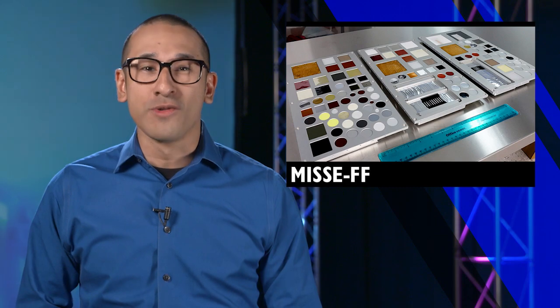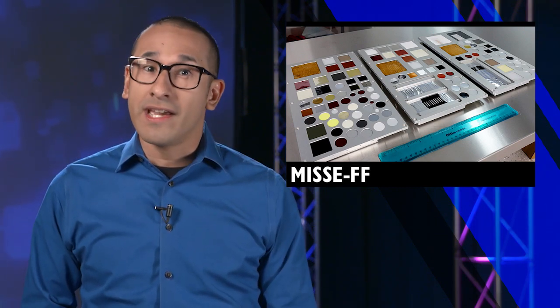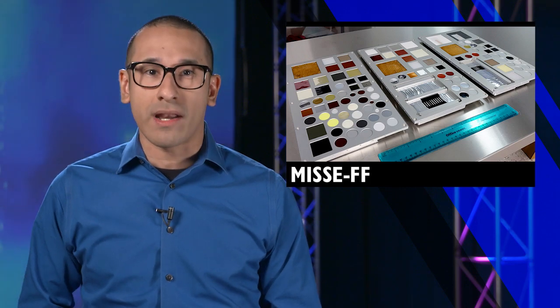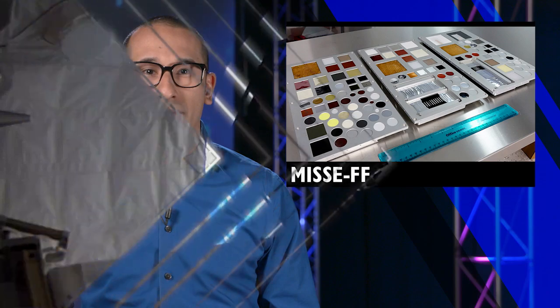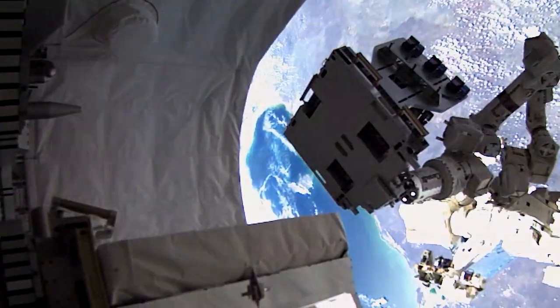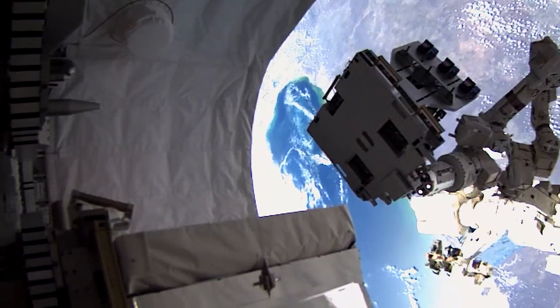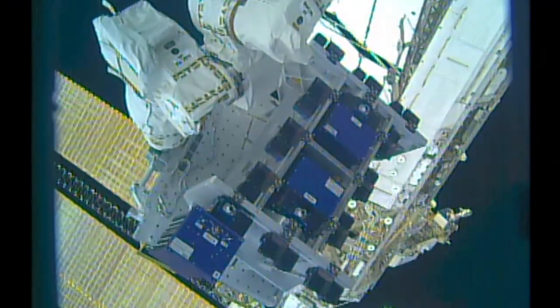Almost every product we use has a shelf life. From milk and meat to laundry detergent and batteries, it's important to know when it's safe to use a product and when it's time to replace it. But what about materials used for spacecraft? The New Materials International Space Station Experiment Flight Facility, or MISSE-FF, was removed from Dragon's trunk and installed on the station this week as the newest addition to the national lab.